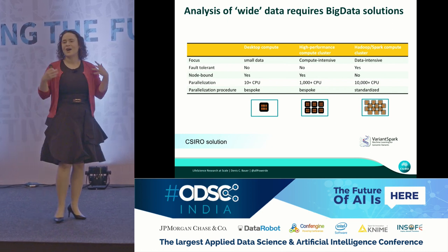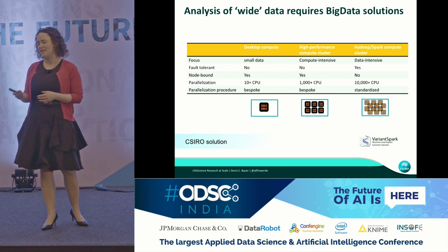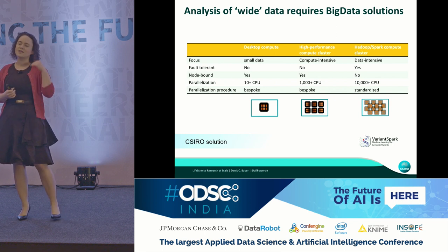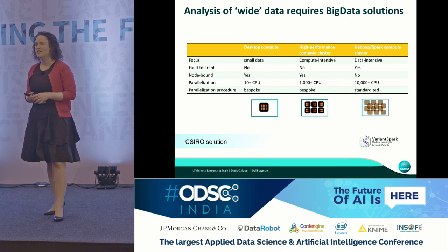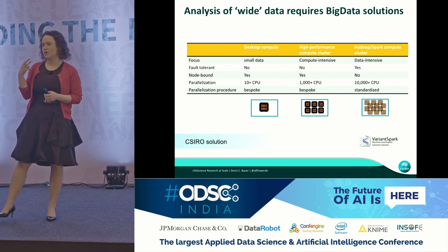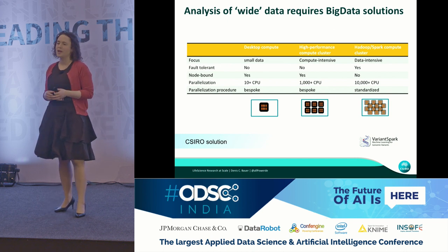Let me explain how I think about this compute ecosystem. Desktop compute is geared towards small data — convenient but limited to one node and a couple of CPUs. The next step up is high-performance compute, which is a set of nodes stringed together computing things in parallel. The use case is compute-intensive tasks where each individual calculation can be done independently, though sharing information between nodes requires writing bespoke code like OpenMPI.